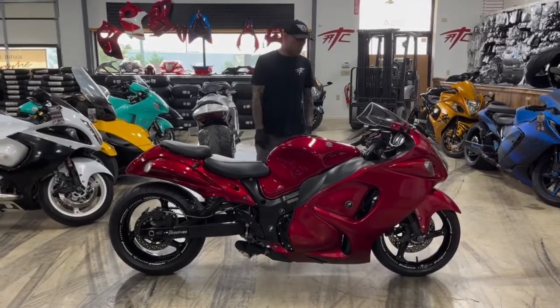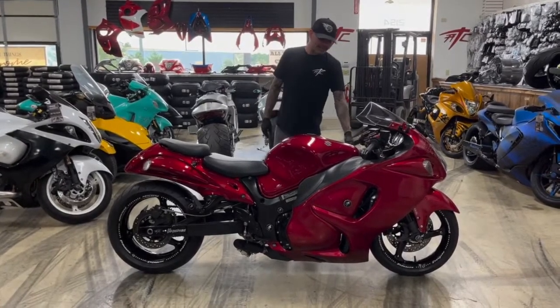All things chrome, we got it going on. All right folks, check this out. Got a nice deal for you right here.